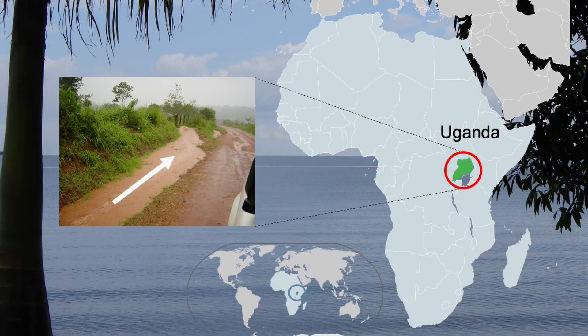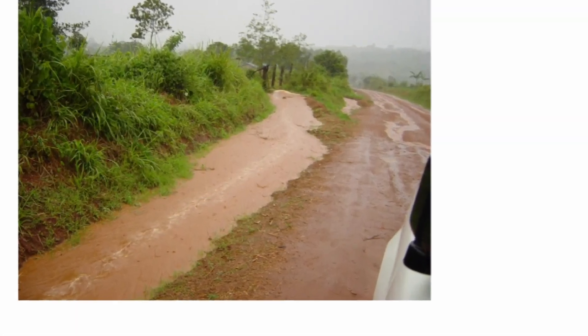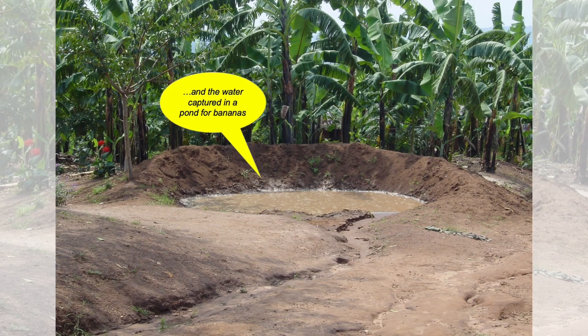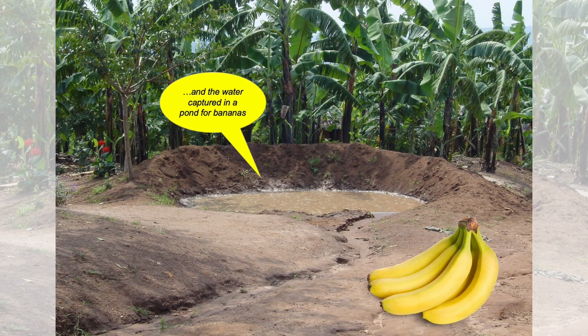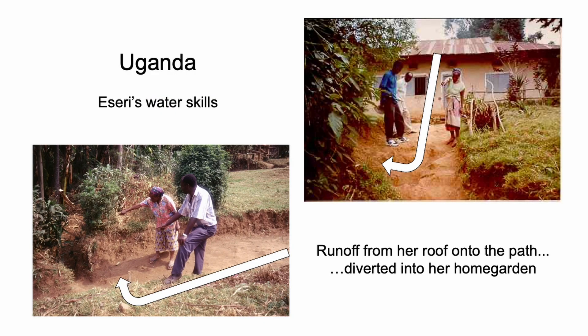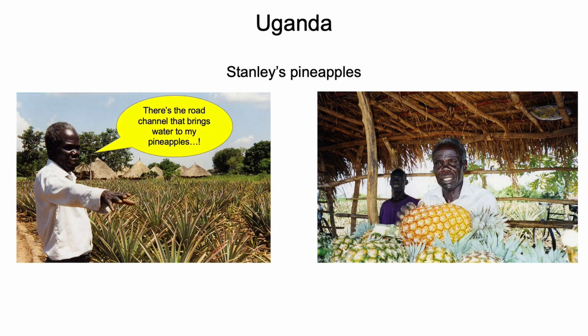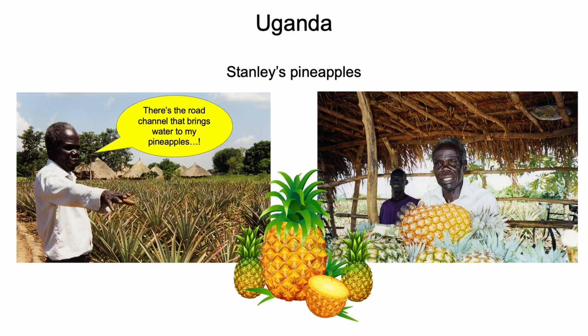Here in Uganda, a road drain has been cleverly channeled into farmland and is captured in a pond to irrigate bananas. Staying in Uganda, a woman has cleverly diverted water from her path into her home garden. Stanley's pineapples are totally dependent on road runoff, and they make him good money.